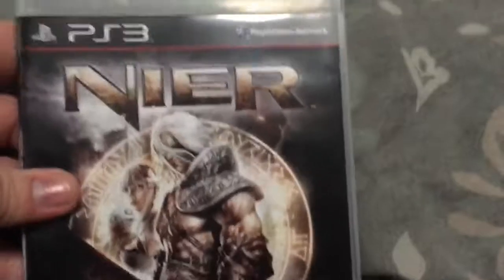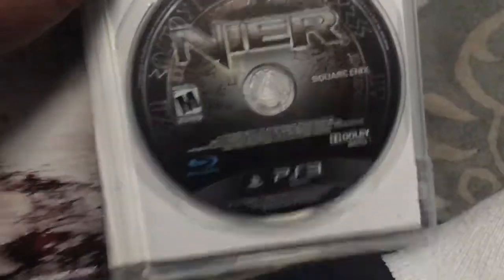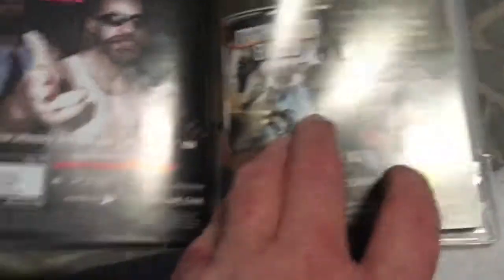Nier, for PlayStation 3 — also on Xbox 360, just like the previous two games. I do have Nier: Automata, but I'll show you it when I show you my PlayStation 4 game collection. Bought this in Spring 2017 from Amazon.